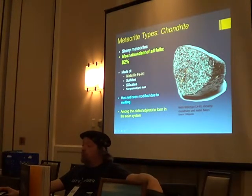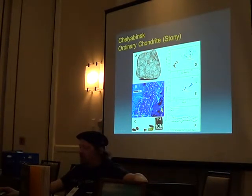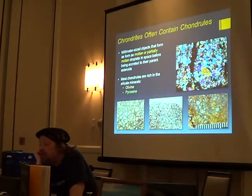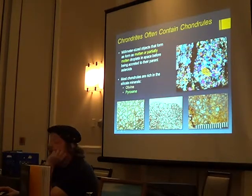Chondrites are stony meteorites and the most abundant type. If you don't find them soon after they fall, you might not find them because they degrade and start to look like Earth rocks. Chelyabinsk was one of these stonies — not an iron. A lot of it burned off. Chondrites contain things called chondrules — little melted bits that formed before the asteroid accreted — and they contain olivine and pyroxene. These can be really beautiful.